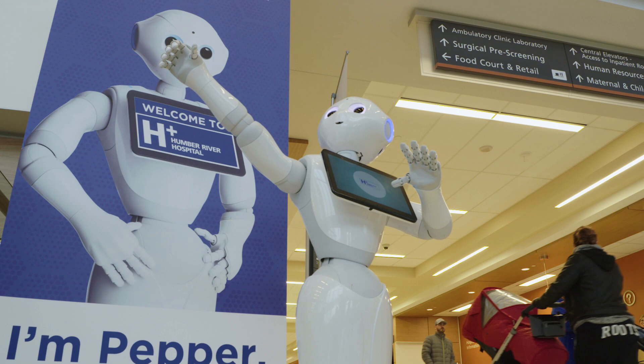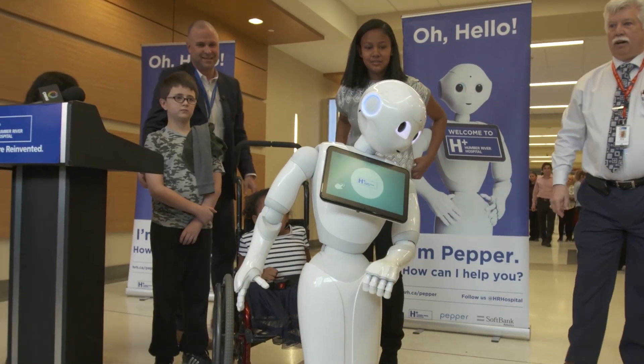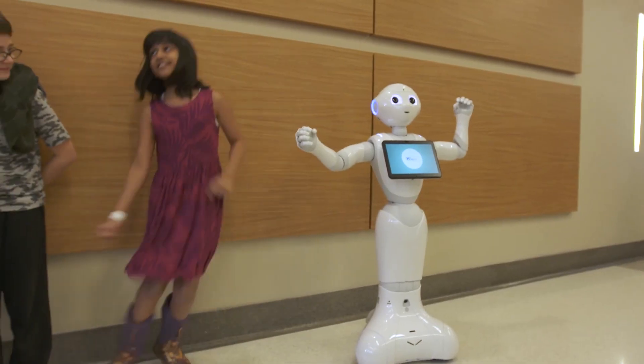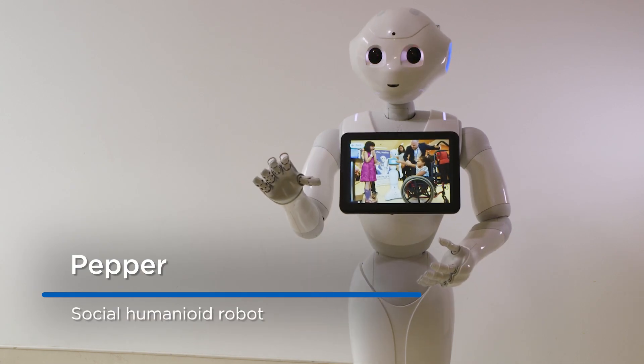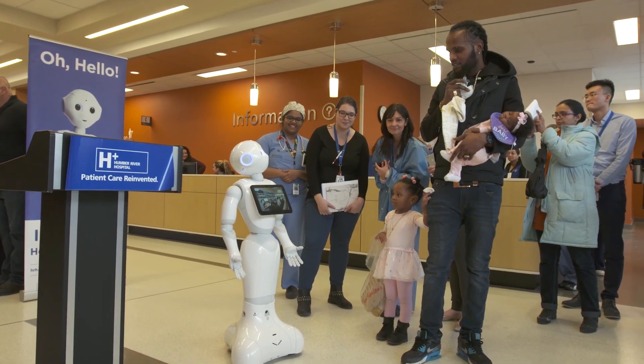And unlike most robots, Pepper stands out. Equipped with sensors and cameras, it uses facial recognition to detect human emotions and adapts its behavior based on their mood. I am able to speak with emotion. I am friendly and approachable. It can recognize the human voice in 20 different languages.